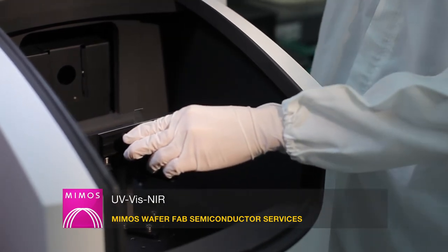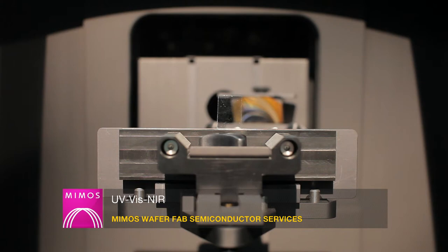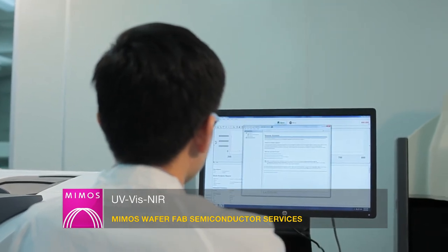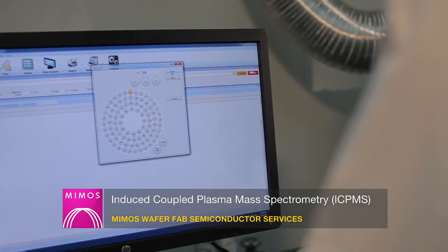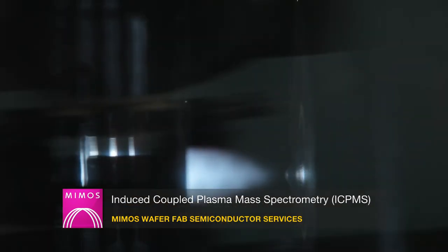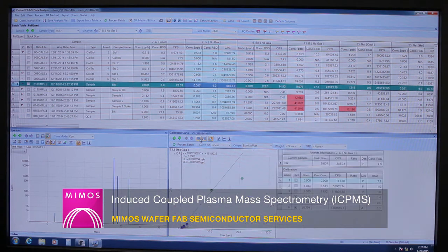The UV-VIS NIR system provides a true multi-modal measurement system capable of absolute reflectance, transmission and scattering without moving the sample. A UV-VIS NIR spectrophotometer equipped with a universal measurement accessory (UMA) meets all QA/QC needs for thin films and coatings, optics, solar and glass applications. The inductively coupled plasma mass spectrometry (ICP triple-quadrupole, ICP-QQQ) offers superior performance and flexibility to deliver consistent and reliable results even when sample composition is complex or variable, and is capable of examining bulk composition, trace and ultra-trace elements, and distribution mapping of impurities.